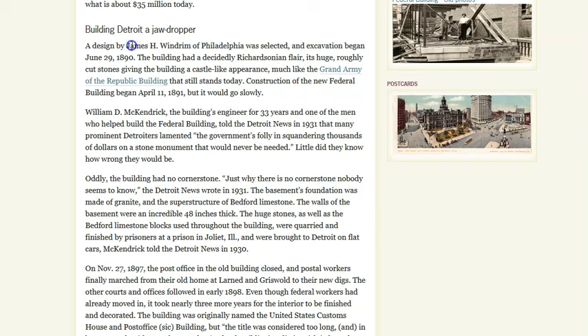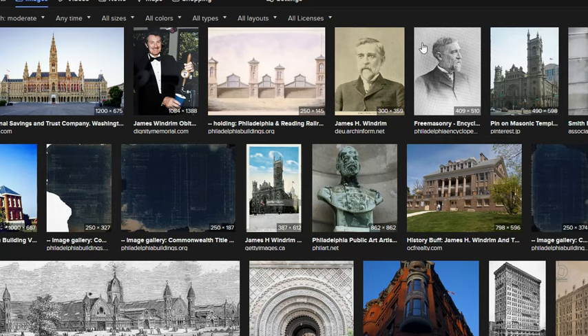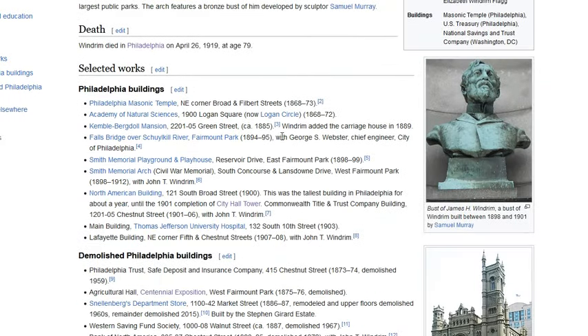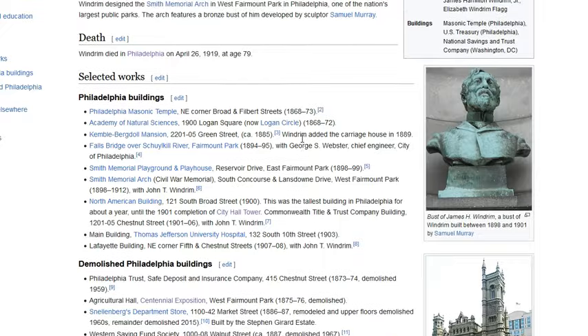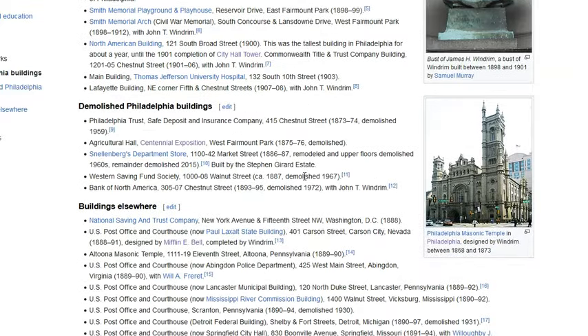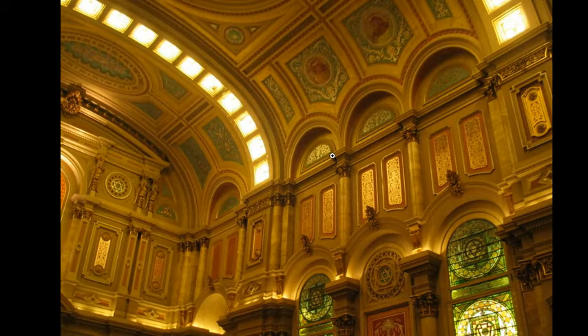We have an architect here, James H. Windrum. If you do a quick search on the gentleman you really only get two pictures of him. He is responsible for building this beautiful structure here, as well as one in Philadelphia. Like a lot of these architects, they're basically ghosts as far as personal life and visual evidence go, but many of these spectacular structures are attributed to them and they kind of disappear into time.